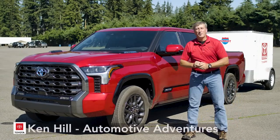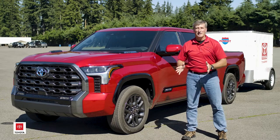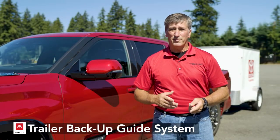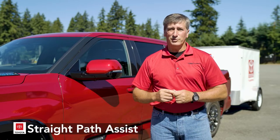Hey Team Toyota, this is Ken Hill with Automotive Adventures. Welcome to another episode of the Toyota Feature of the Week. On today's Feature of the Week I'm going to give you a hands-on tutorial on how to demonstrate the trailer backup guide and the straight path assist available on the new 2022 Tundra.